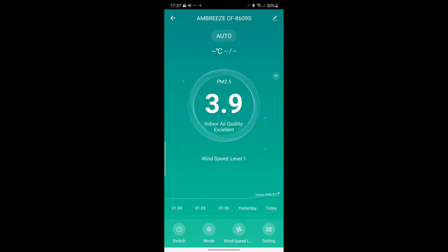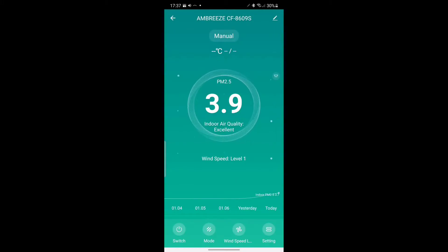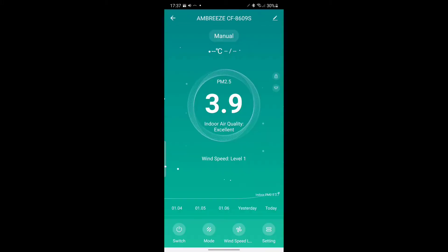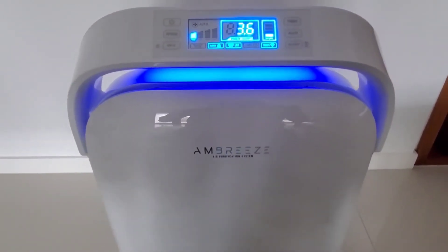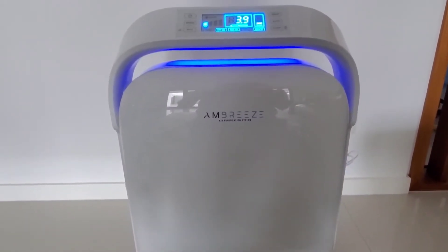Once the connection has been successfully established, the app will show you a control panel where it displays air quality status, your location, filter life, and actions such as speed level, mode, and settings. You can now control the air purification system through the app, whether you are at home on a Wi-Fi connection or out of home using mobile data. It's pretty cool, isn't it?